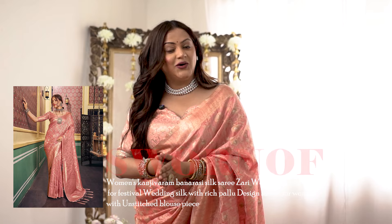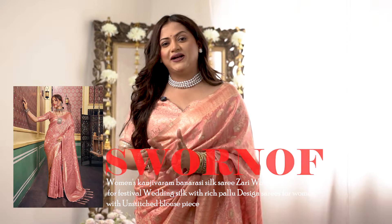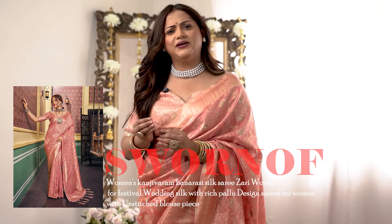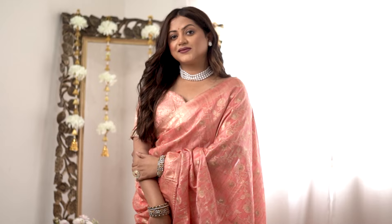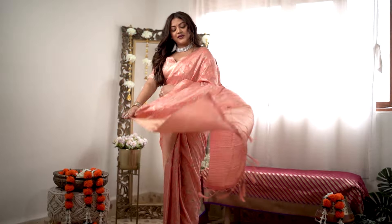The next saree is this very beautiful blush pink saree from a brand called Swernoff, which is one of my favorite brands on Amazon for sarees — they have very good quality. I paid around ₹1300 for this saree and I think it's totally worth the price. It's listed as peach on the website, but I find it more like a blush pink shade — a very beautiful color.